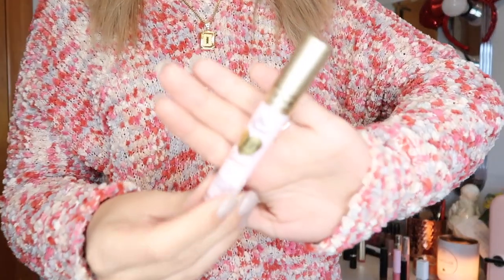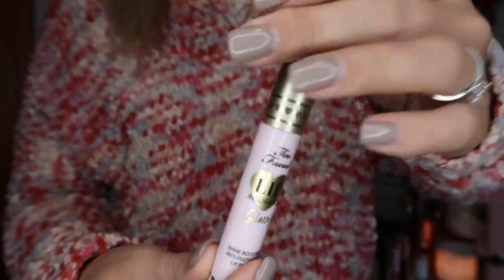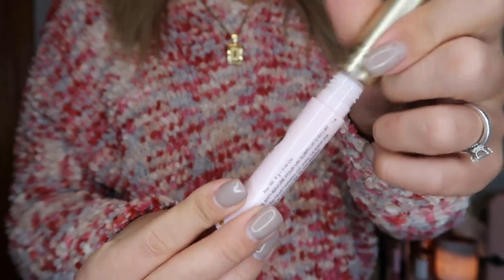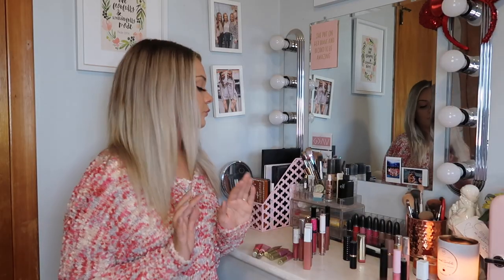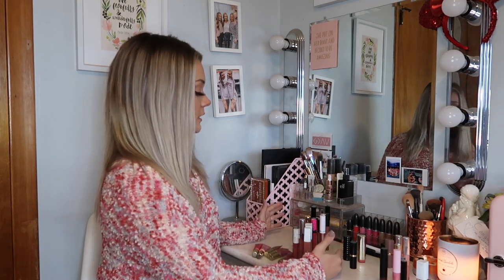There's also a Trust Fund Beauty lip scrub. I have a Too Faced lip primer which I don't use very often — I actually did use it today — and it's like a liquid lipstick. Now I'm going to go through my liquid lipsticks.